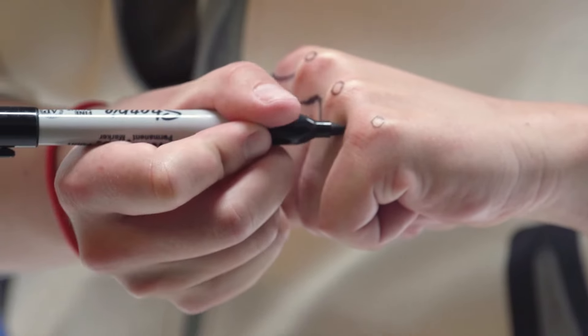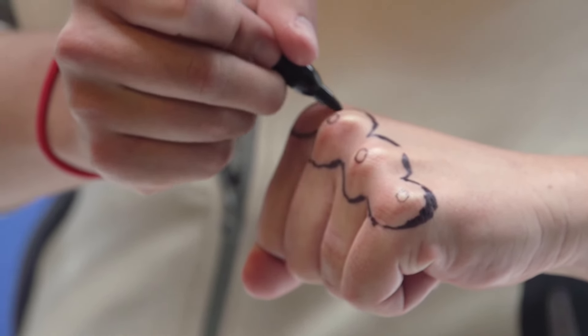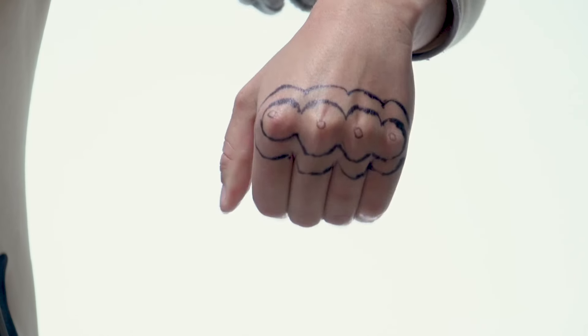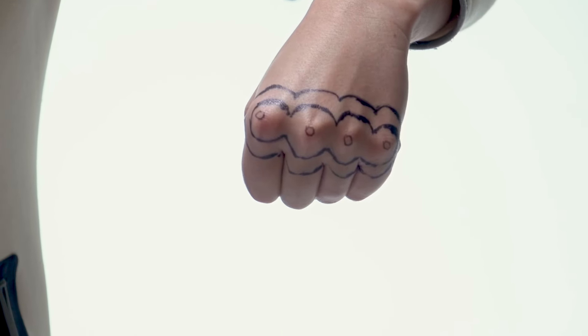A great way to visualize how the map represents the landscape is to use what we call 'Knuckle Mountain' — a three-dimensional representation of a mountain drawn on your hand. Once you flatten your hand out, you see the two-dimensional representation of that same mountain. Mastering contour lines is the best way to begin understanding the language of topographical maps. As you apply this knowledge to maps of places you've never been, you'll start to visualize what that landscape looks like, which will be inspiring as you plan your next adventure.